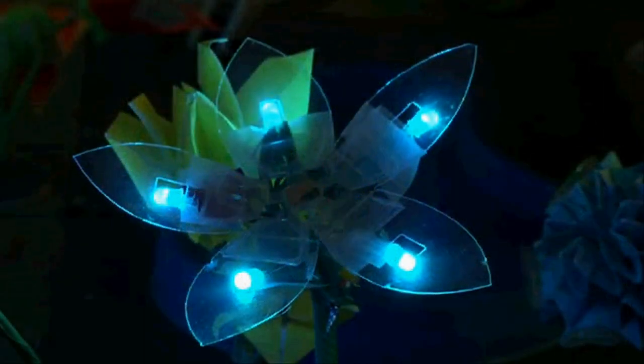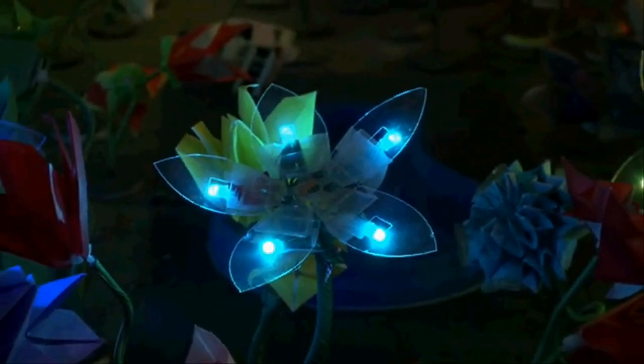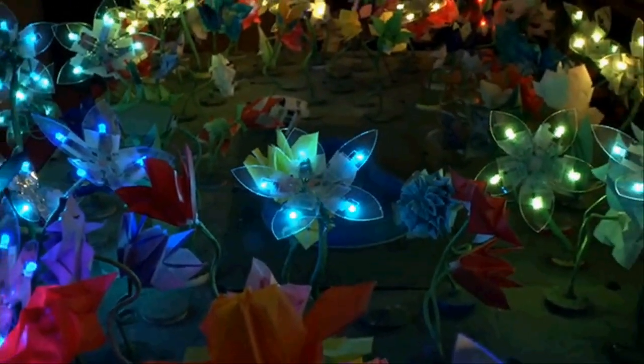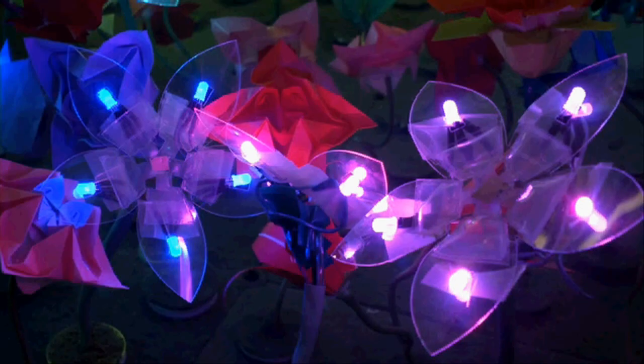This is our robotic garden. The inspiration behind it was that there isn't a lot of interest, especially from young girls, in computer science, and not a great way for them to get interested. The garden is a great way to teach some of these basic concepts in a visually pleasing way.